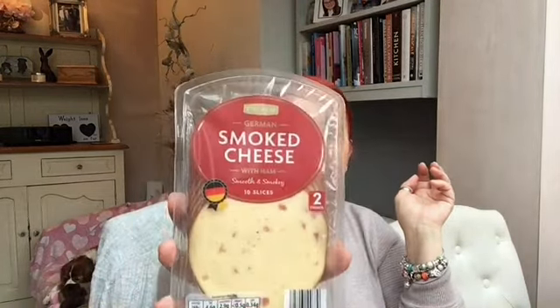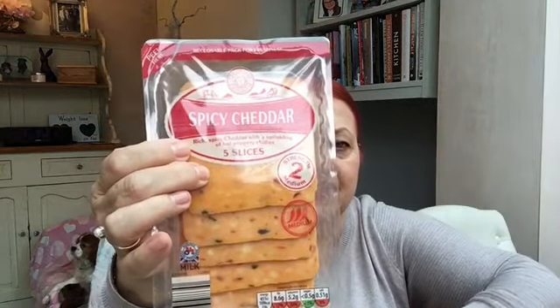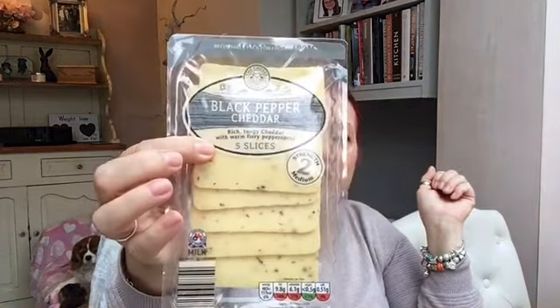I also picked up chicken and chorizo pâté. I know a lot of people say 'chorizo' — it's a pet hate of ours when people say it that way, it's chorizo! I also picked up some smoked cheese slices — there's ten in there — some brie, a pack of the spicy cheddar slices, and the black pepper cheddar slices.